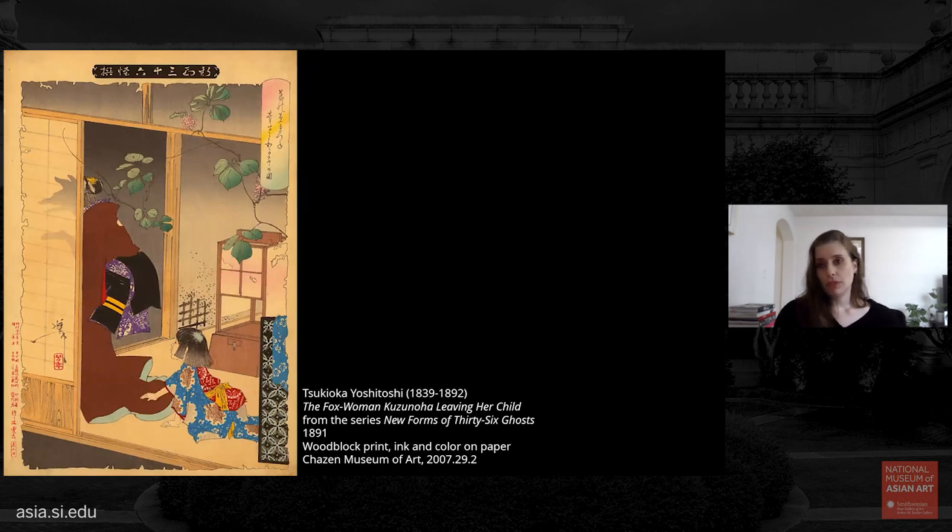Perhaps the most famous shape-shifting fox in Japanese history is Kuzunoha, shown in another Yoshitoshi series in mid-transformation. In this story, 10th-century nobleman Abe no Yassina was outside an Inari shrine when he sees a fox being chased by hunters who want its liver for medicine. He hides the fox in his robes; the hunters move on. Shortly after, he meets a mysterious beautiful woman from out of nowhere. They fall in love and she bears him a son — the beautiful woman was the grateful fox all along. Eventually she must return to the forest, and Yoshitoshi has depicted the moment when the shadow cast on the paper sliding door reveals her true form.